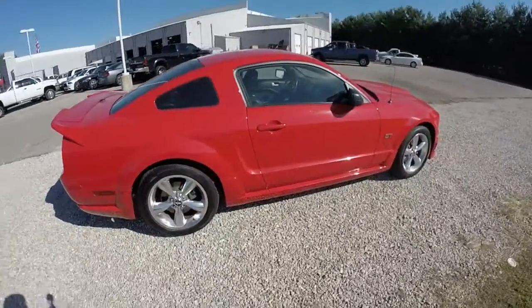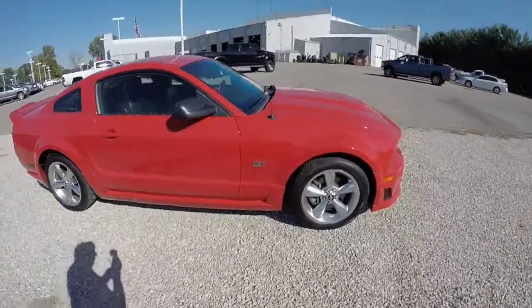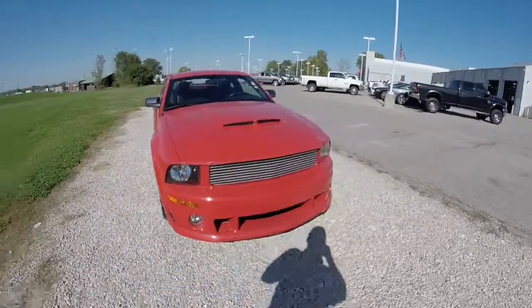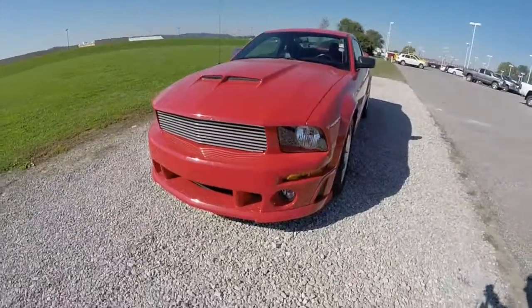This does conclude our quick walk-around look at this 2007 Ford Mustang GT with a Roush appearance package. If you have any questions or would like to see this vehicle, please contact our showroom. One of our friendly sales staff will be more than happy to answer any questions you may have. And as always, thanks for watching.